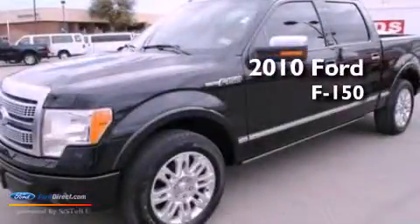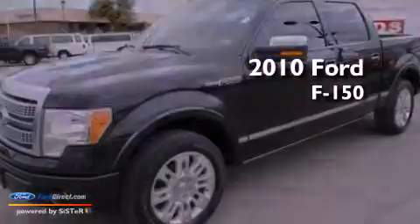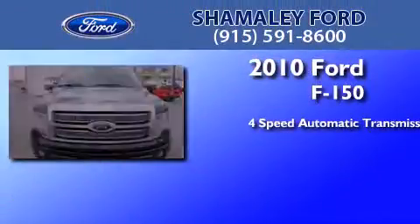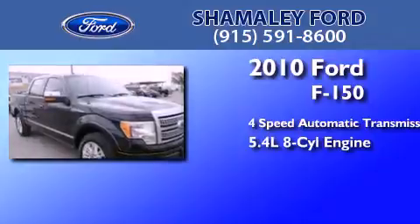This is a certified pre-owned 2010 Ford F-150. This truck has a four-speed automatic transmission and a 5.4-liter V8.